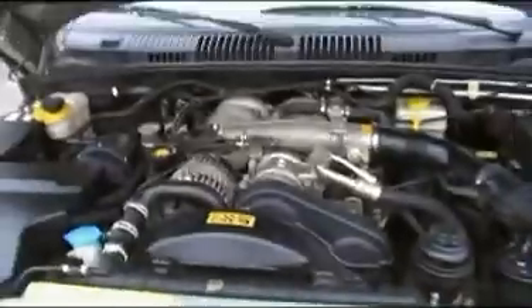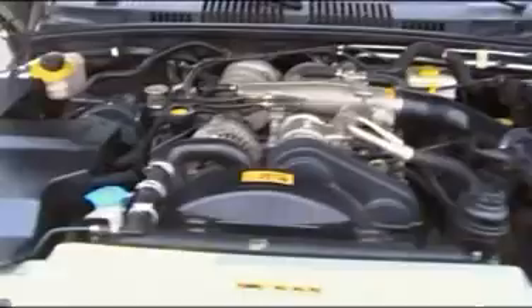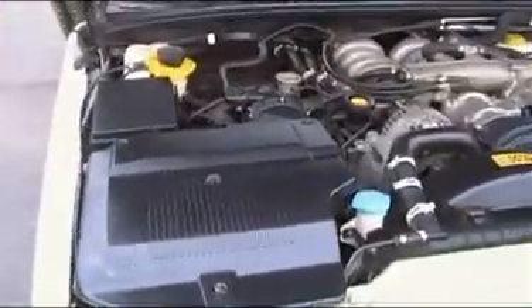There's one little chip in the headlight right there. Let me pop the hood here — engine's really clean. And that is about it.